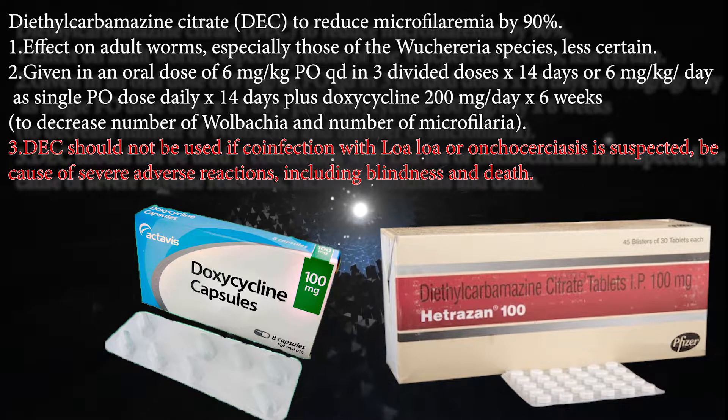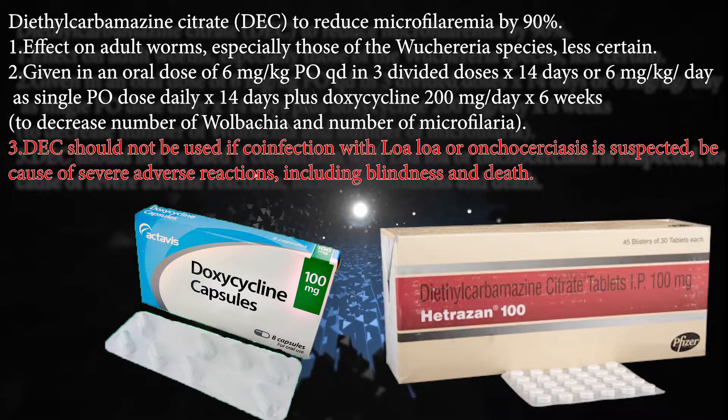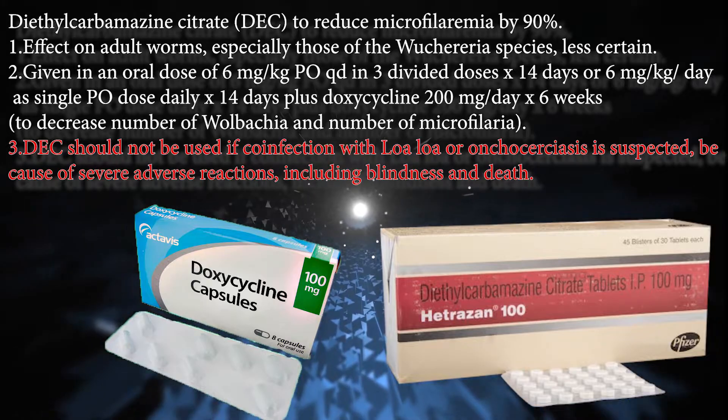Diethylcarbamazine citrate should not be used if coinfection with Loa loa or onchocerciasis is suspected, because of severe adverse reactions including blindness and death.